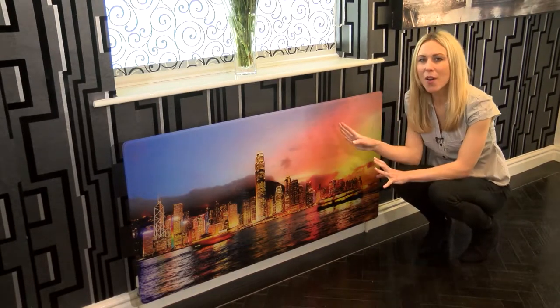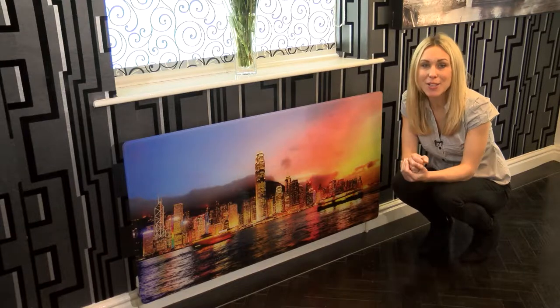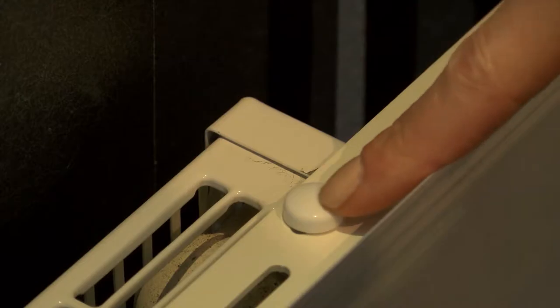Our easily mountable toughened glass radiator covers. This one is our large size cover in a Hong Kong design and it will transform the look of your radiator in a matter of seconds. The whole cover simply hooks over your existing double or single radiator using our specially designed holders. No hard work, no fuss.